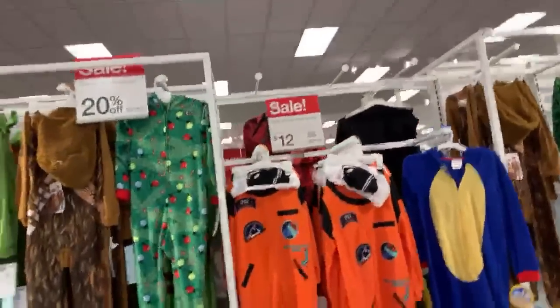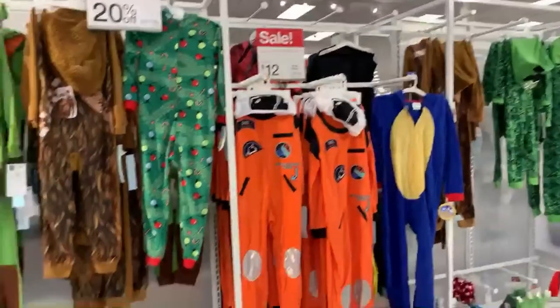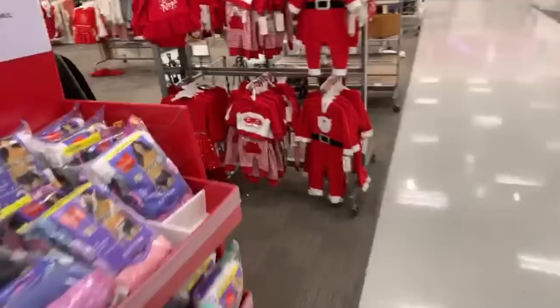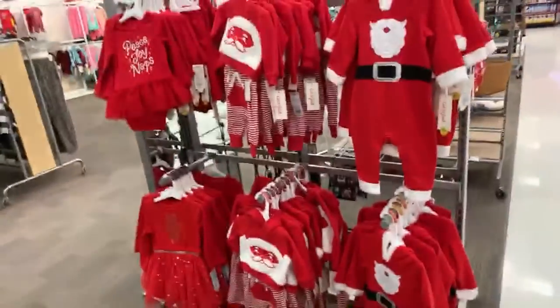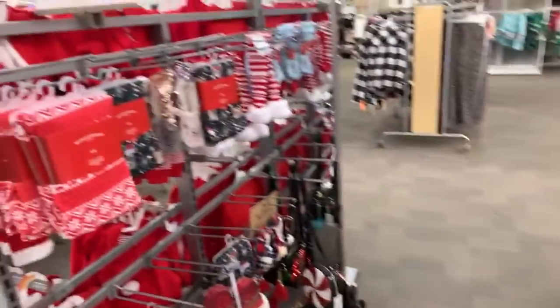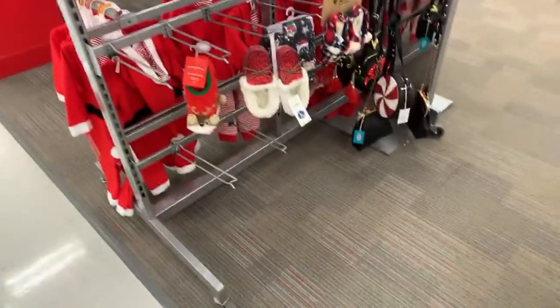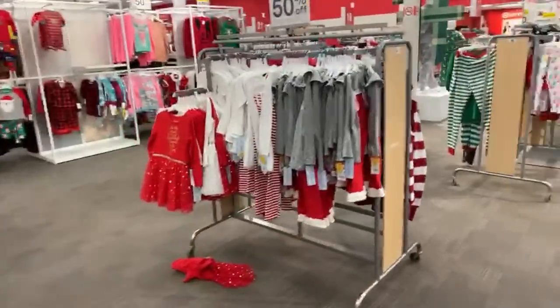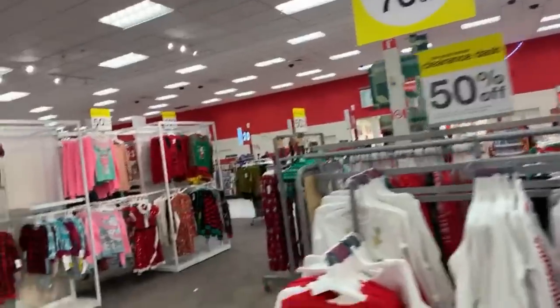The blanket sleepers are $12, only 20% off. Target, we need more - the people want more. 50% off all the holiday-themed dresses and pajamas, leggings, socks. 50% off - all the cute holiday clothes.